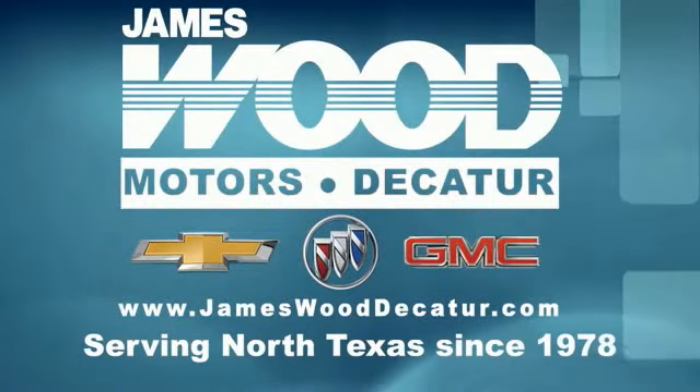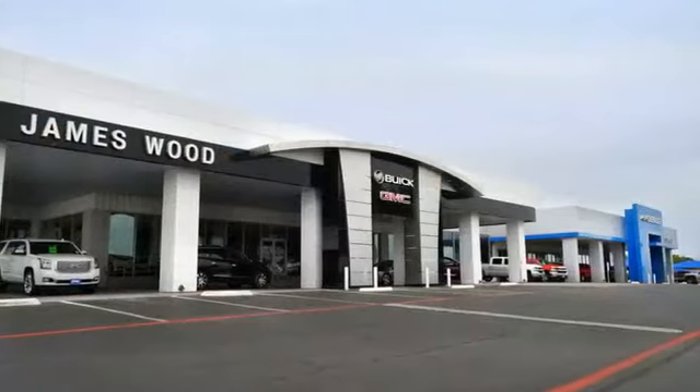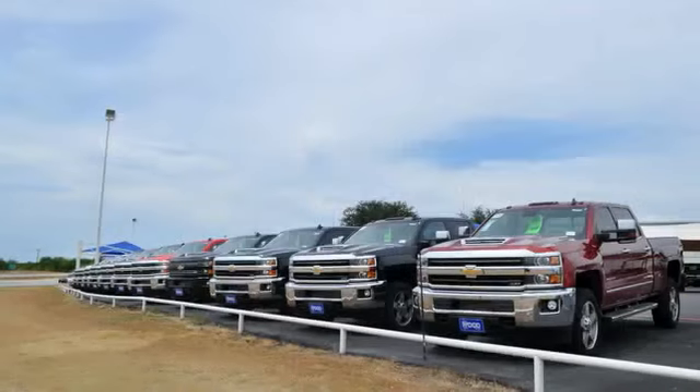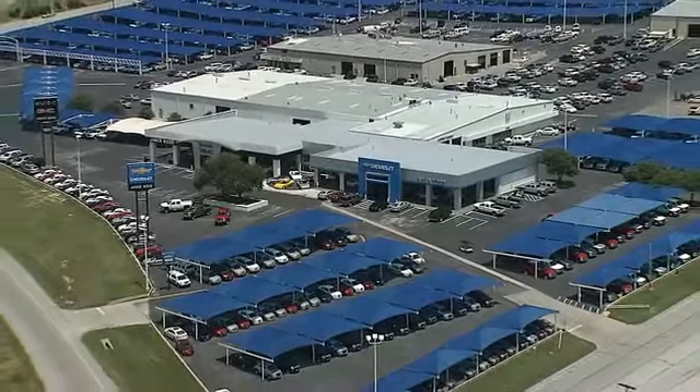We've been serving North Texas since 1978. We've built our business for nearly 40 years on treating our customers right. We're here for you for the life of your vehicle. The next time you're looking for a new or pre-owned vehicle, come visit our family at James Wood.